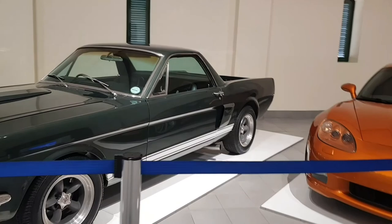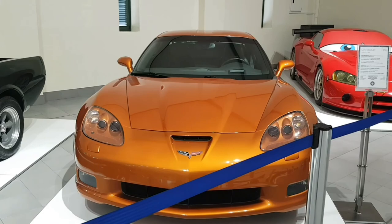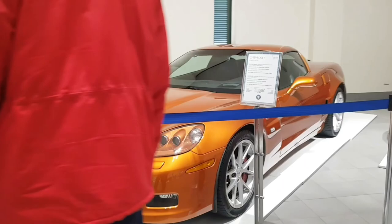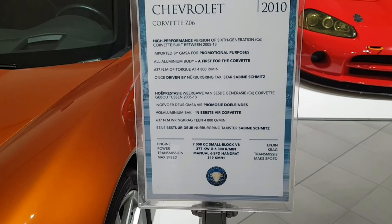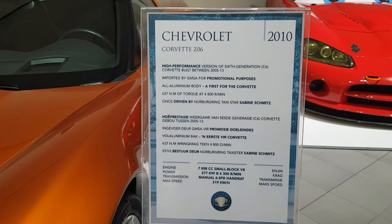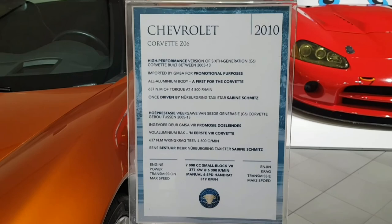Then we have a Chevrolet Corvette C6 from 2010. This is a V8 — they say it makes about 377 kilowatts with an all-aluminium body, a first for the Corvette, and 637 Newton meters of torque. That's impressive.